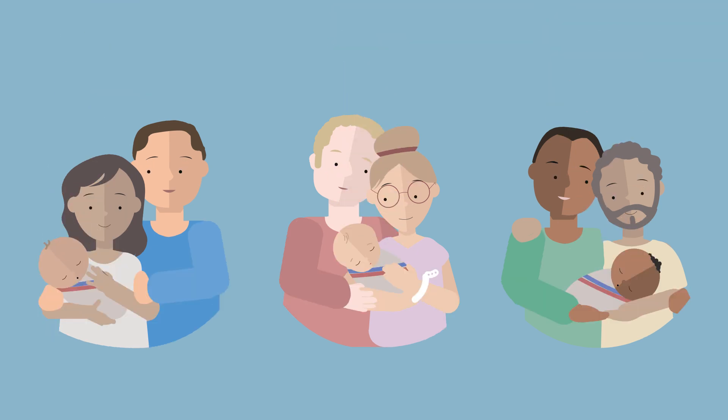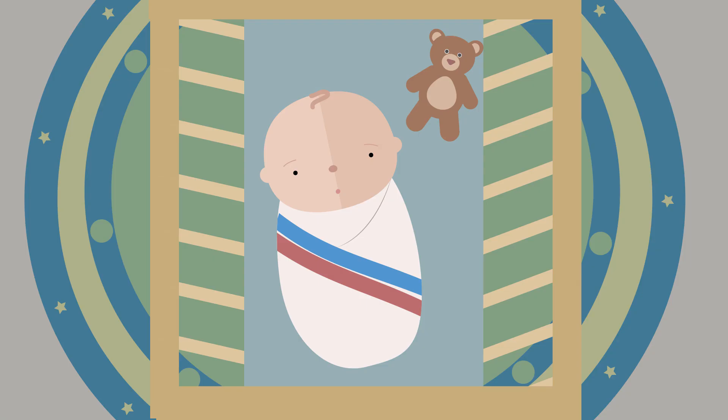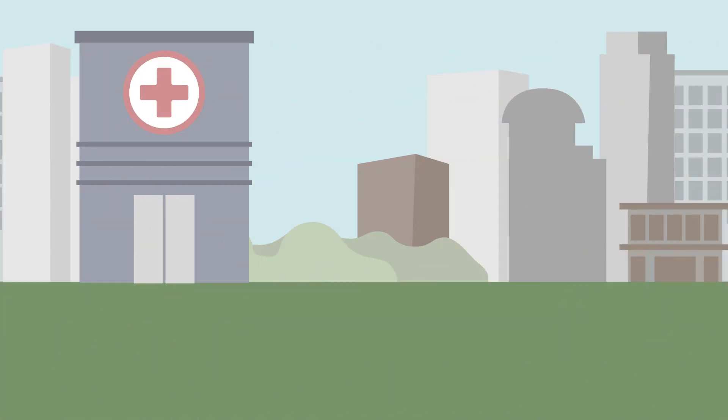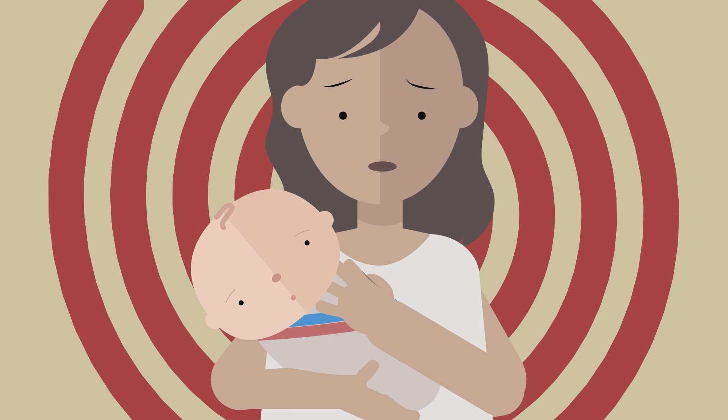So now you have a gorgeous baby in your life. Look at how cute they are — their tiny hands and feet. Hang on a moment. What are those tiny pimple-like dots on their nose? Is this normal? Should the baby see the doctor? Will they be okay?